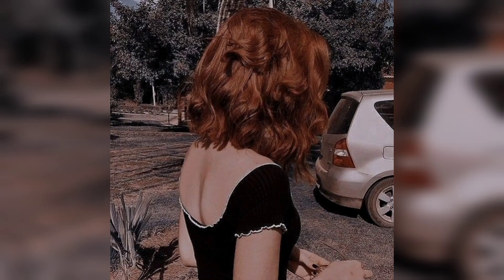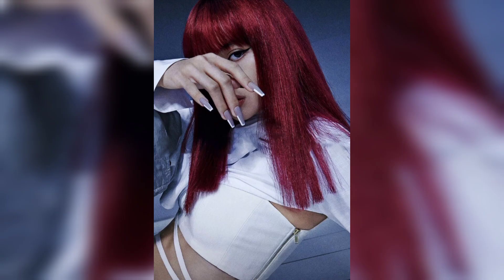If you are feeling bold and daring, why not go for a short pixie cut? This is a bold and edgy hairstyle that looks stunning on Black women with red hair. It's also perfect for those who want to stand out from the crowd.